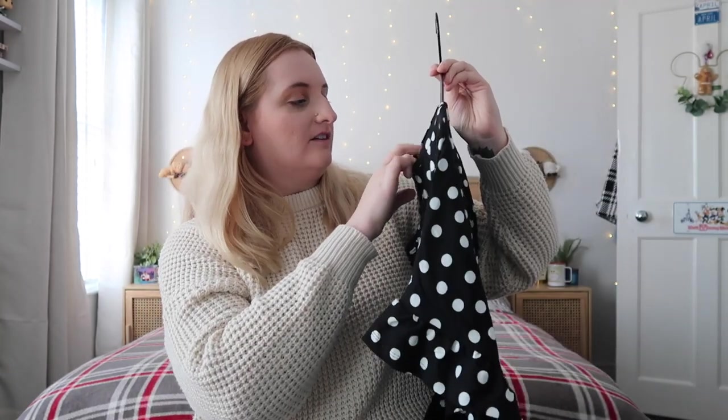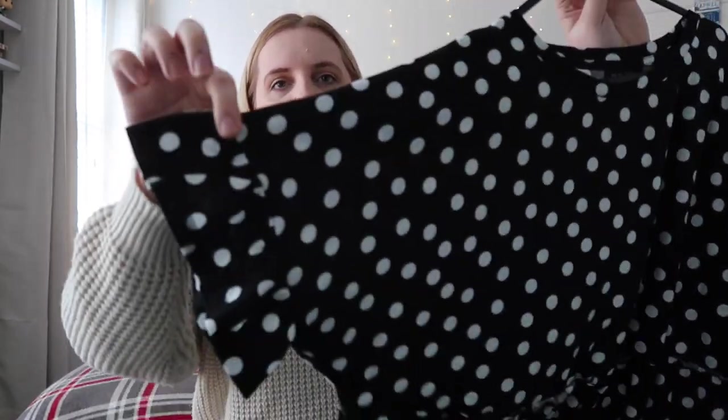The last dress from New Look is again another polka dot smock dress — can you tell I have a type? I got this in a size 20 and it is £21.99. This was actually a size 20 in their normal range — I feel like they've expanded their regular range to cater to size 20 and 22, which is really good to see. It's got the ruffle sleeves again. These dresses are just so easy to chuck on and they'll be perfect for the parks in the evenings. I can't recommend their dresses enough. I'll link everything in the description below if it's still available.